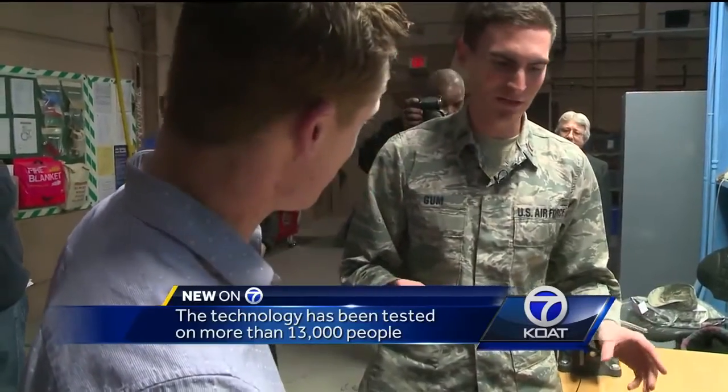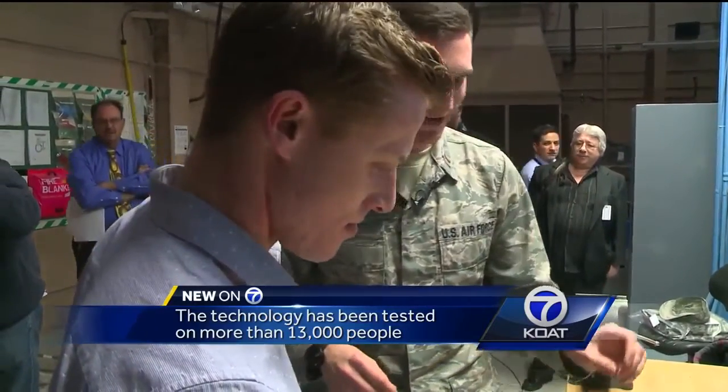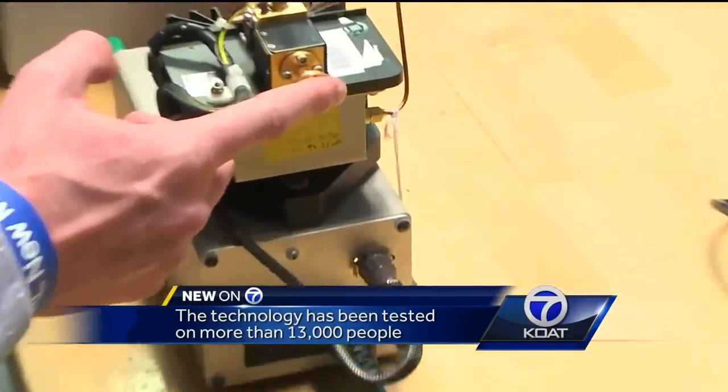I decided to step up to the plate to see what it was like. You'll see why you really, really would want to get away if this was put on your whole body.